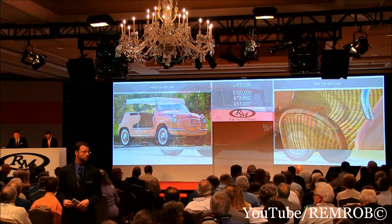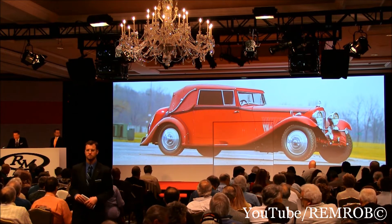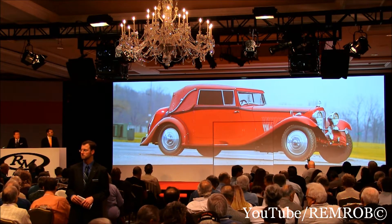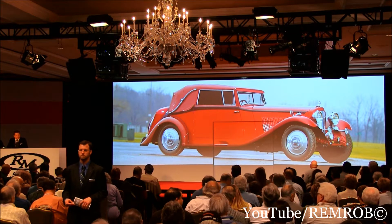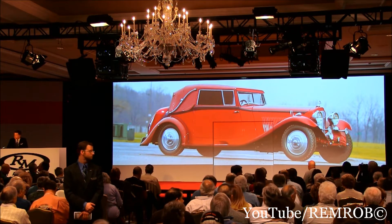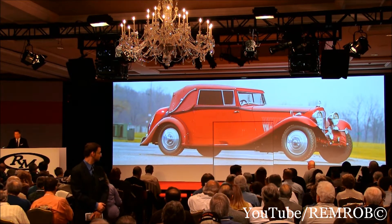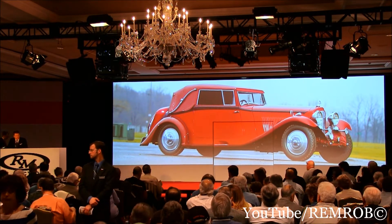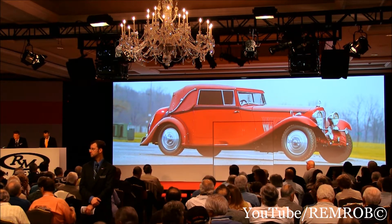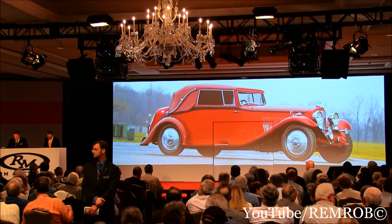Lot 110. It's a 1934 Bentley 3.5 litre drop head coupe with coachwork by Park Ward — the silent sports car, as we're about to find out. Fast, smooth and responsive with splendid proportions. Period correct Park Ward coachwork with central spotlight, rear mounted covered spare, and the fabulous Lejeune Flying B mascot.